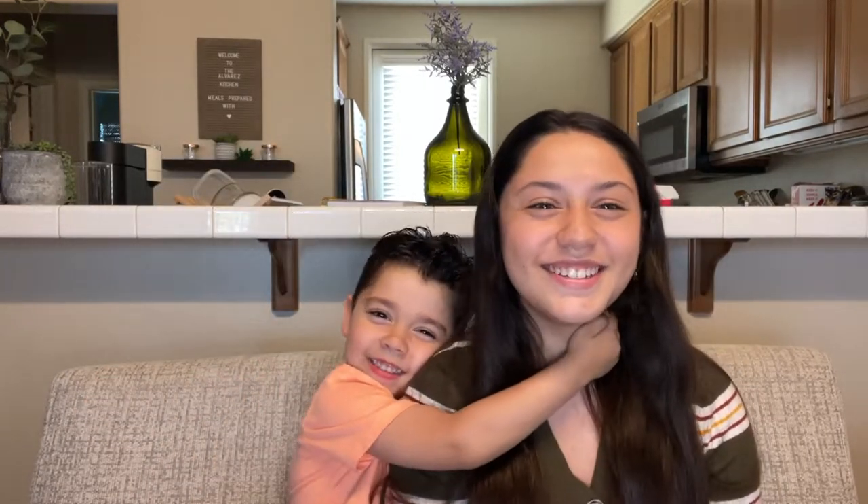Hi guys! Welcome back to my channel, and if you're new here, welcome to my channel — a little bit of everything. This is Zeke, my brother, and if you guys are new here, make sure you go check out his channel. His channel will be linked in my description.